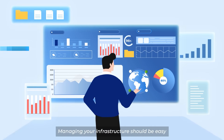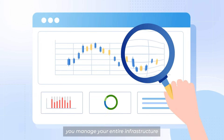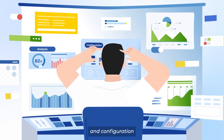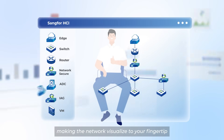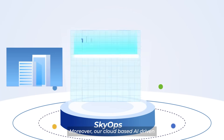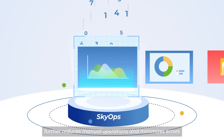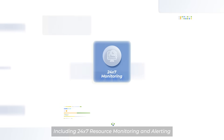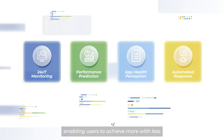Managing your infrastructure should be easy, and Sankfor HCI is designed with usability in mind. With the Sankfor cloud platform, you manage your entire infrastructure — even multiple data centers — through a single intuitive dashboard. Visualization simplifies cloud infrastructure management and configuration. The innovative 'what you draw is what you get' feature redefines network topology management on HCI, making the network visualized at your fingertip. Moreover, our cloud-based AI-driven operations and maintenance tool, SkyOps, further reduces manual operations and minimizes errors, providing a wide range of value-added services including 24/7 resource monitoring and alerting, performance prediction, automation, application health perception, and automated response, enabling users to achieve more with less.